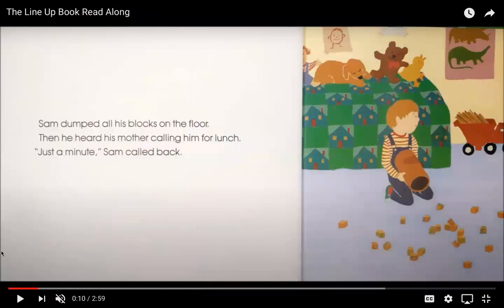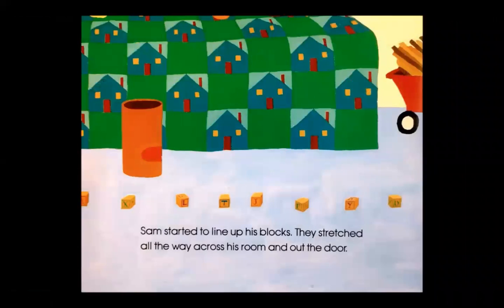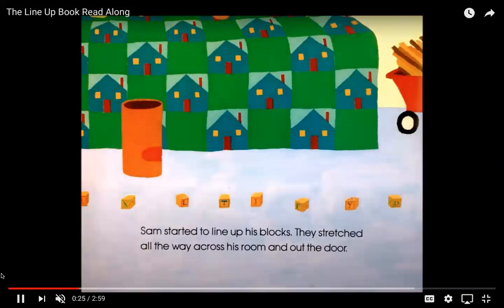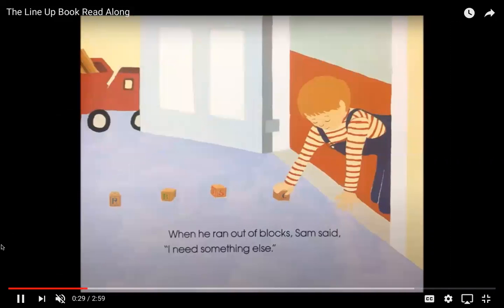Sam dumped all his blocks on the floor. Then he heard his mother calling him for lunch. "Just a minute!" Sam called back. Sam started to line up his blocks. They stretched all the way across his room and out the door. When he ran out of blocks, Sam said, "I need something else." So it looks like Sam is making a big line with all of his different blocks.